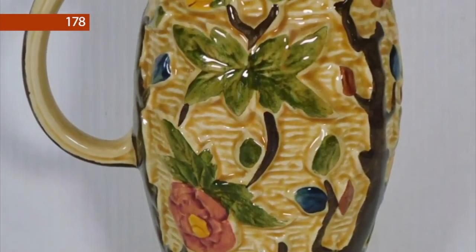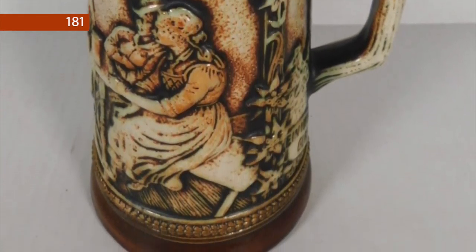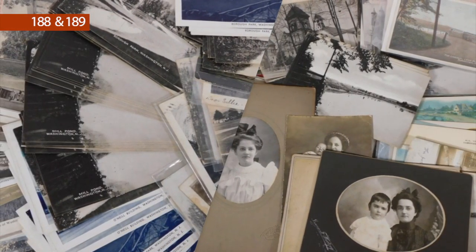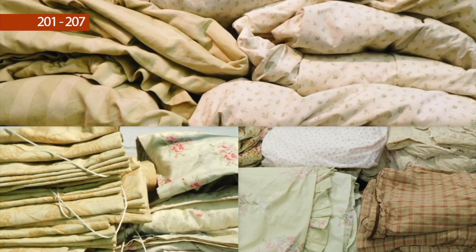Lot number 178 is an H.S. Wood Staffordshire decorated pitcher. Lot number 181 is an original Gerzit Western German decorated stein. Lot numbers 188 and 189 are vintage postcards and photographs.